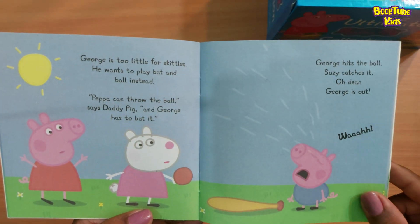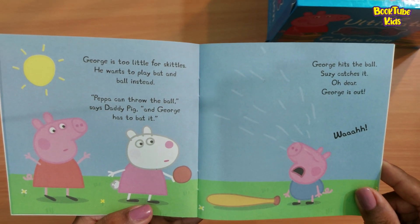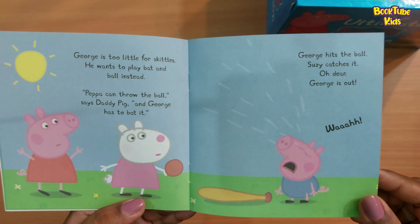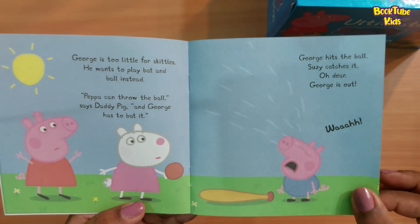George is too little for skittles. He wants to play bat and ball instead. 'Peppa can throw the ball,' says Daddy Pig, 'and George has to bat it.' George hits the ball, Suzy catches it. Oh dear — George is out.